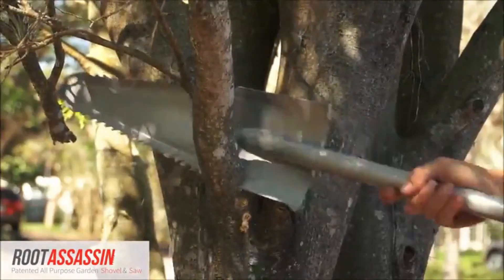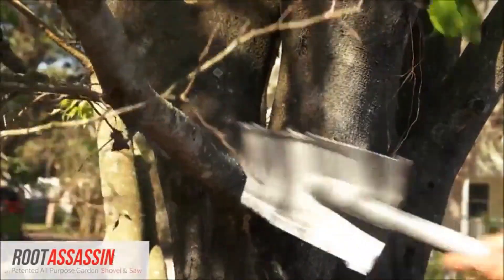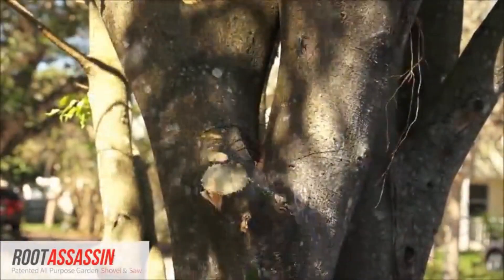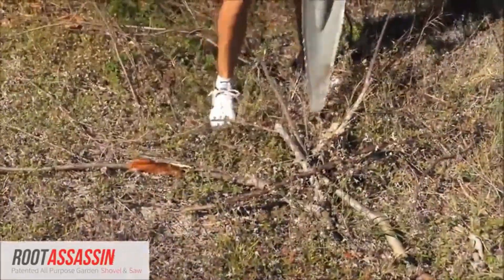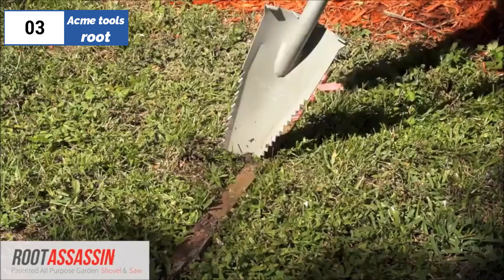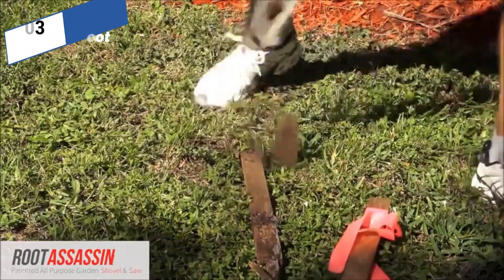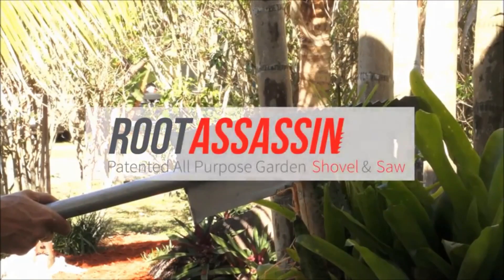However, it is not suitable for prying, and its narrow blade is not ideal for moving large quantities of earth quickly. The 32-inch handle may also cause strain on the user's back if used for extended periods or when working at a height. Despite these limitations, the Root Assassin is an excellent tool for cutting roots and replanting small shrubs in the yard, but it should not be considered a substitute for traditional wide-bladed shovels.